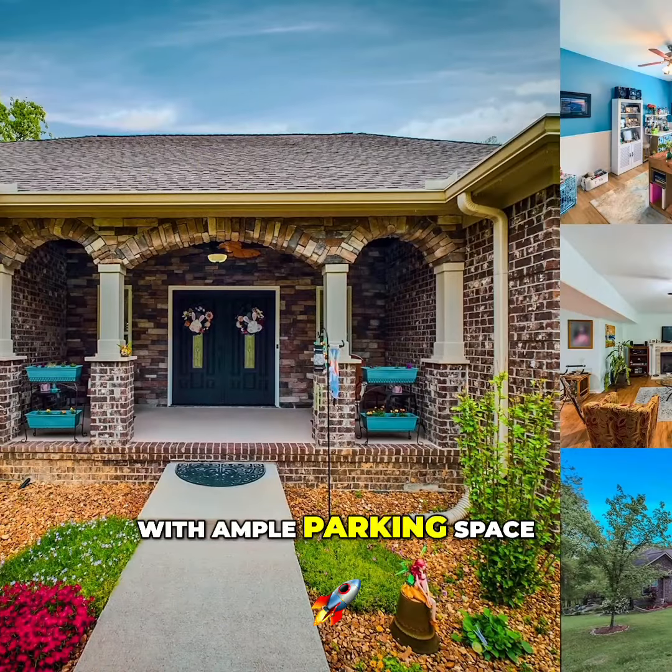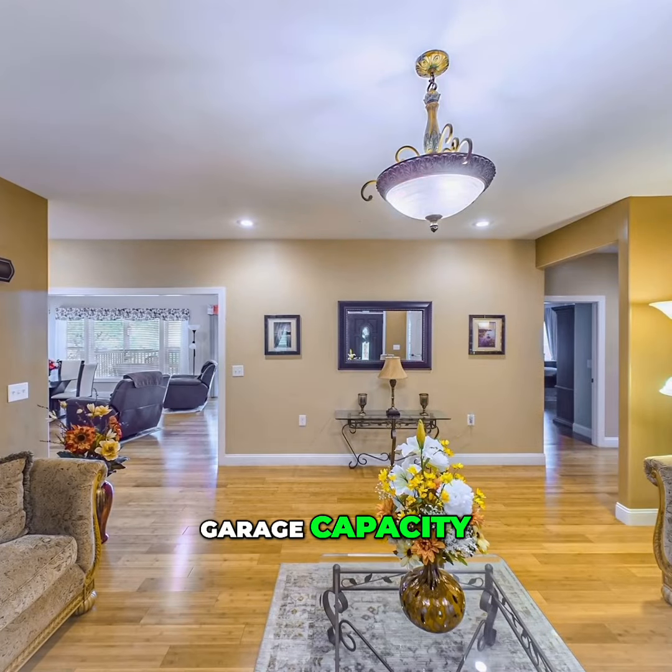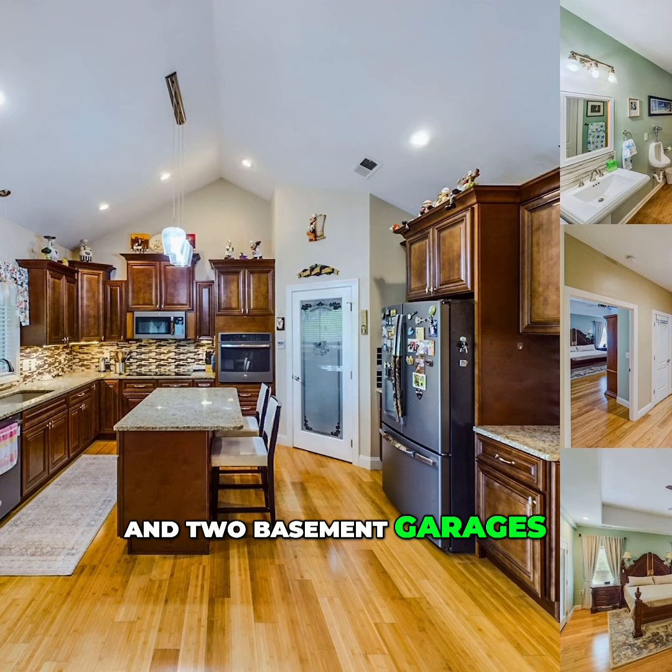With ample parking space, it's perfect for RVs and includes a four-car garage capacity with two main levels and two basement garages.